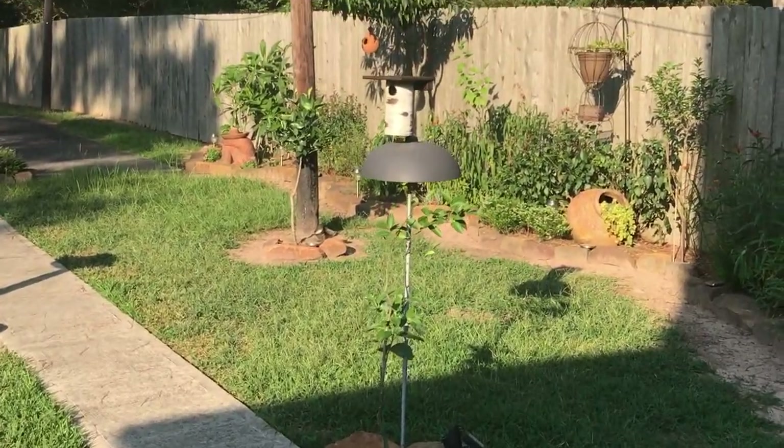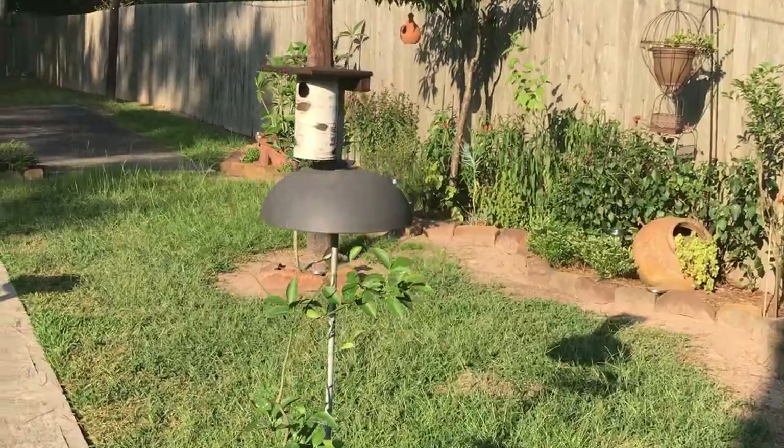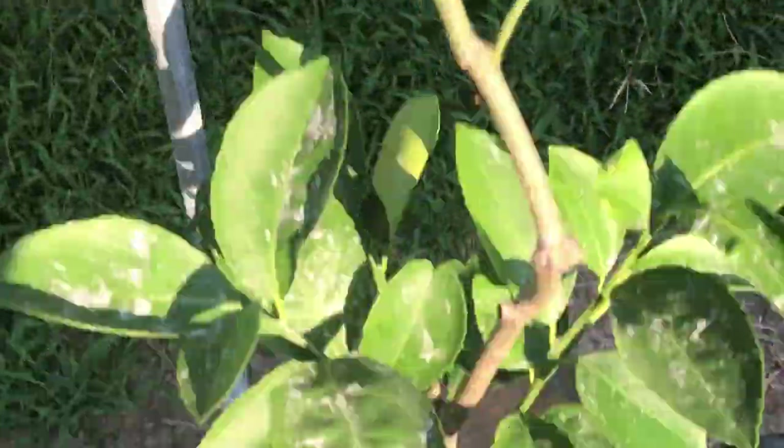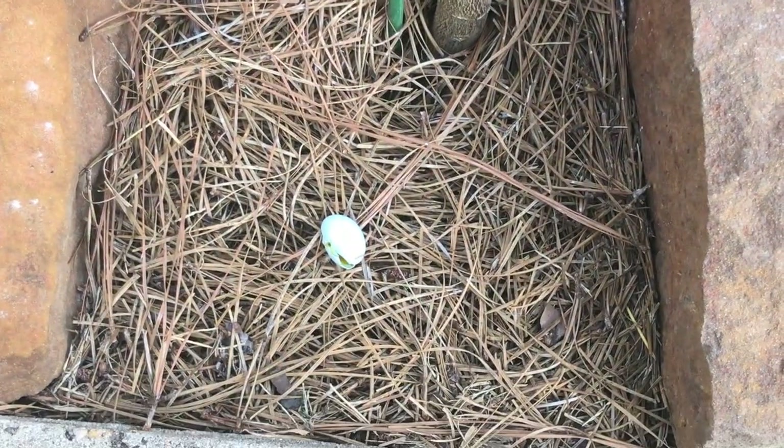Hey everybody, today I'm doing a routine nest check of my bluebird house — this is my Gilbertson bluebird house. I've done some videos in the past about it, and there are a couple of things that are a little disturbing to me.